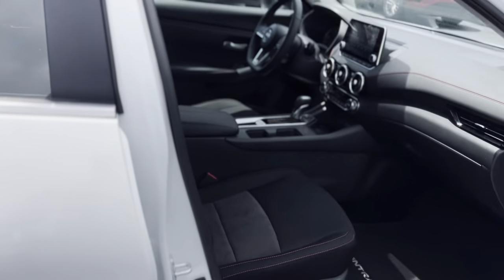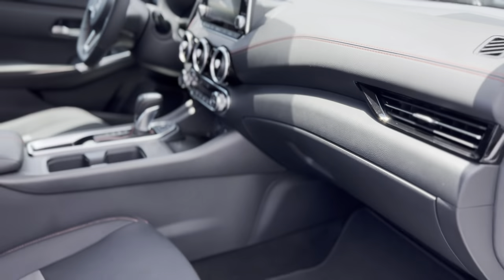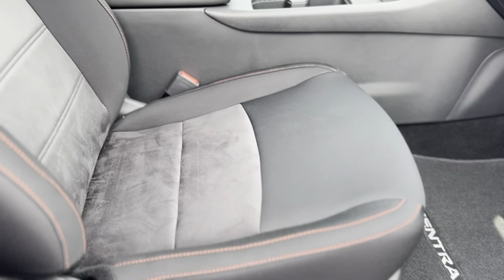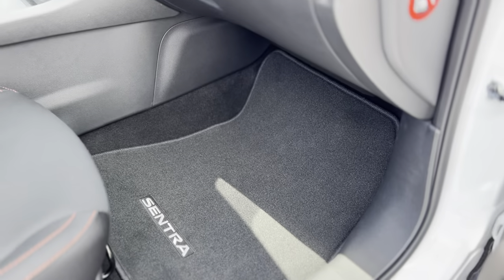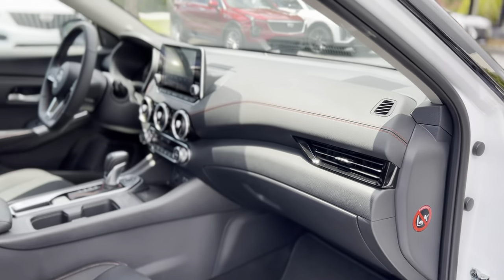You've got your keyless entry button on the door handle. Inside you do have a black cloth interior with suede inserts, and you've got some carpeted floor mats.